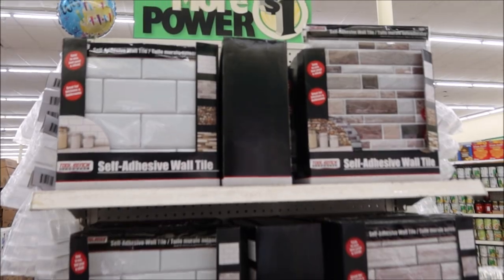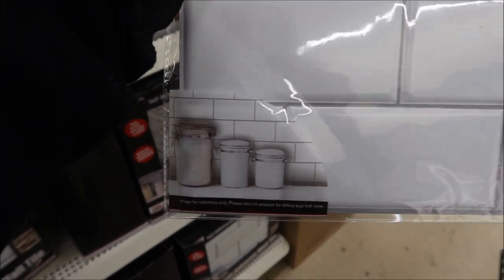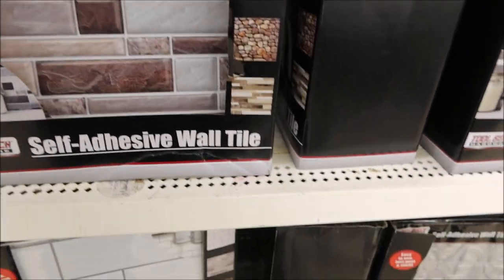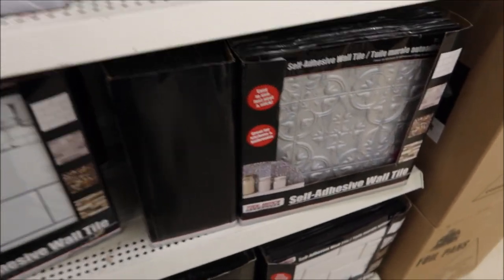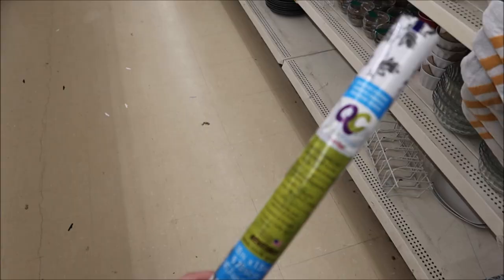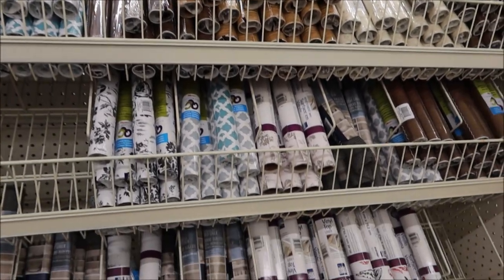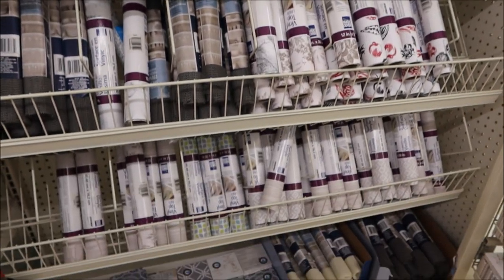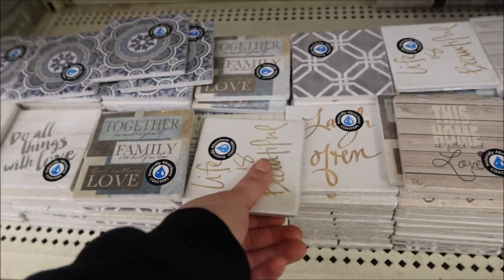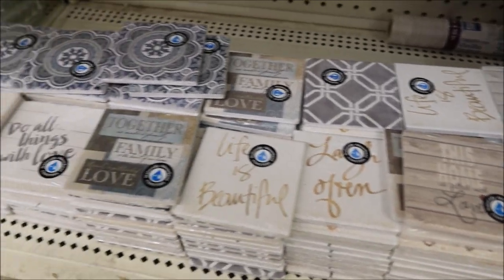Switching gears, I thought I'd show y'all their home items. If you're looking to update your house on a super low budget, they have these faux subway tiles — just keep in mind they're made out of plastic so I'm not sure how long they'll hold up. They also have adhesive wrap to redo your countertops. I thought these coasters were super pretty and they have an assortment of them, plus matching placemats if you want to use them on your table.